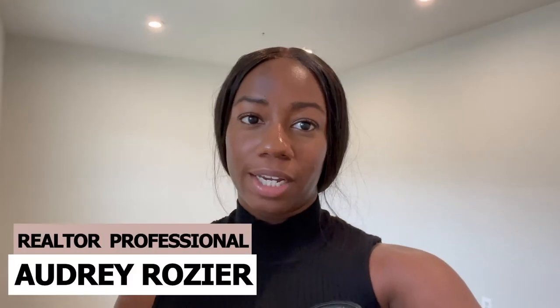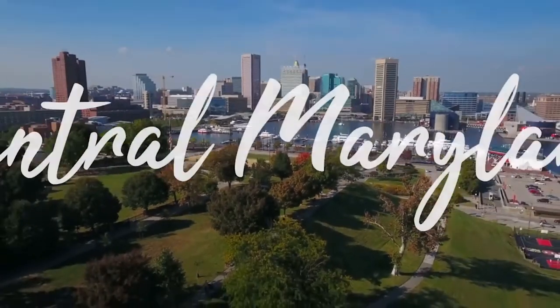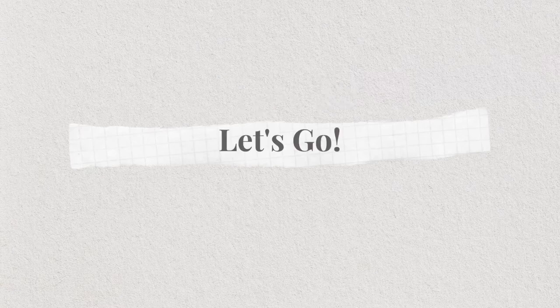Hey guys, welcome back to my channel. If you're new here, my name is Audrey Rosier. I am your local realtor in the Baltimore metro and central Maryland areas. In this video I'm currently at an open house and I wanted to show you what 750-760,000 dollars would get you in Hanover, Maryland. It's going to be an informal vlog-style video because I'm doing an open house.